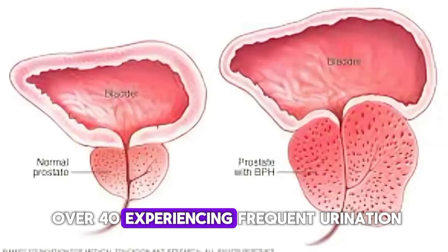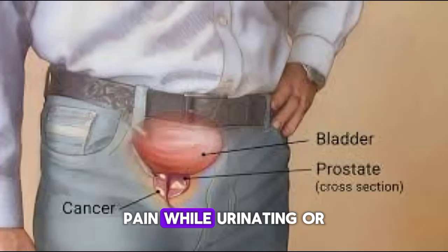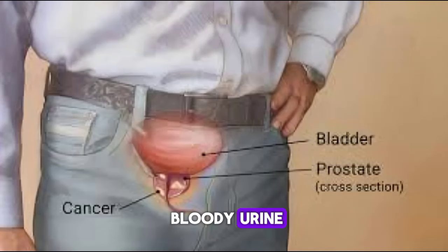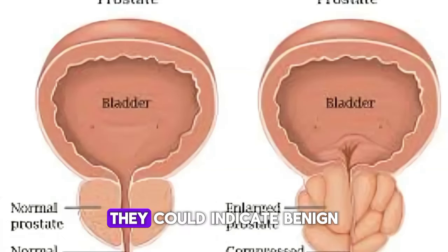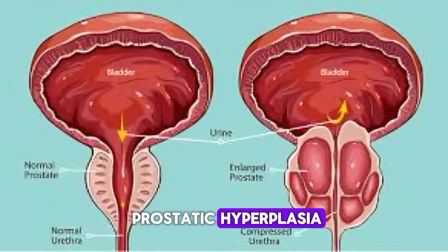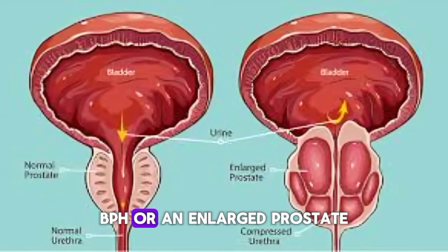Are you a man over 40 experiencing frequent urination, pain while urinating, or bloody urine? Don't dismiss these symptoms as mere inconveniences — they could indicate benign prostatic hyperplasia, BPH, or an enlarged prostate.